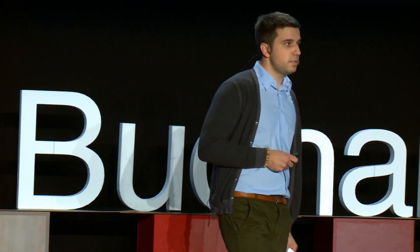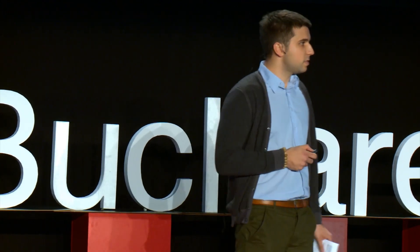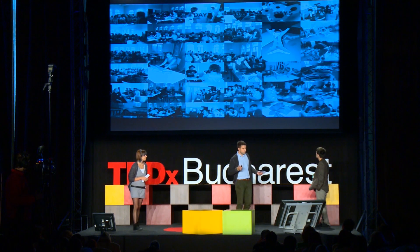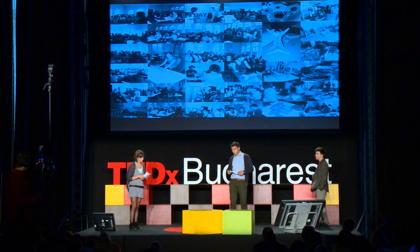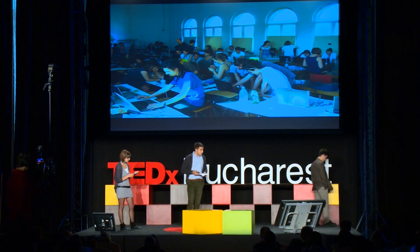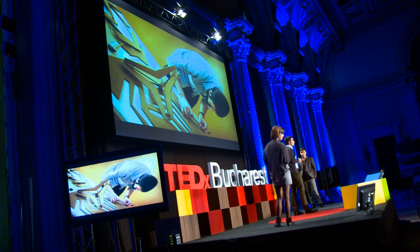Last year we had our first event, where we had around 60 people participating. It was one of the first events of this type in Bucharest. The goals the participants had set for themselves were generally just to have a basic idea about generative tools. The goals we had set for them were to get to work together, to understand the basic principles and the logic behind generative design, and of course digital fabrication methods.